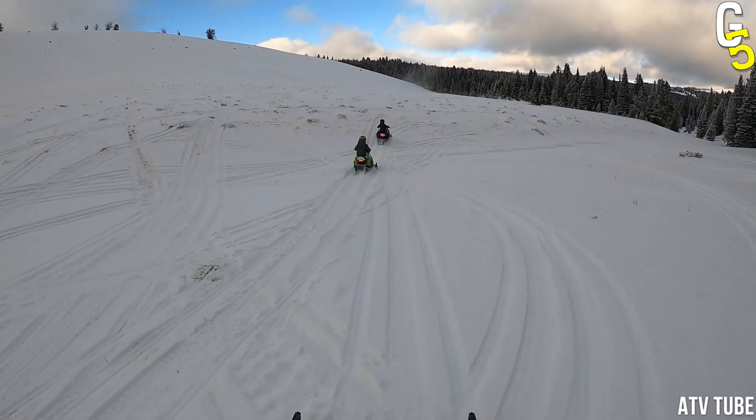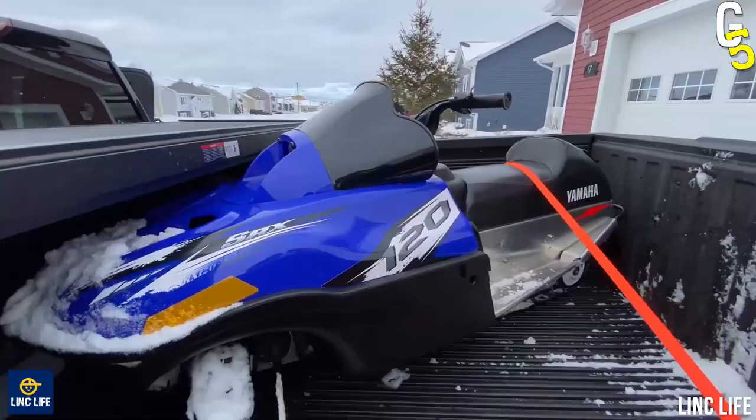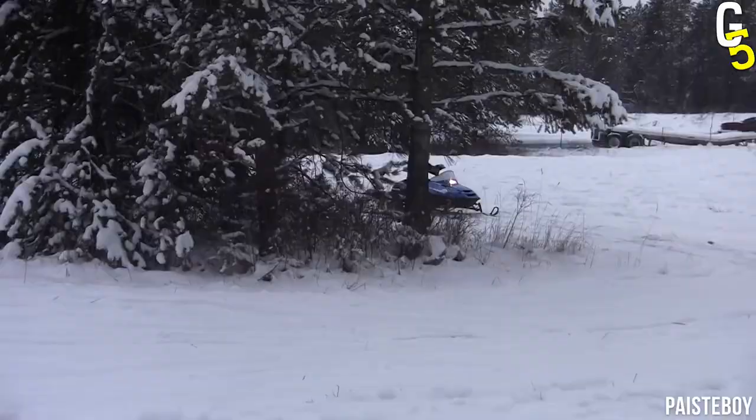Okay, this is our list, but what would yours look like? Let us know in the comments and check out these snowmobile videos on our channel as well!